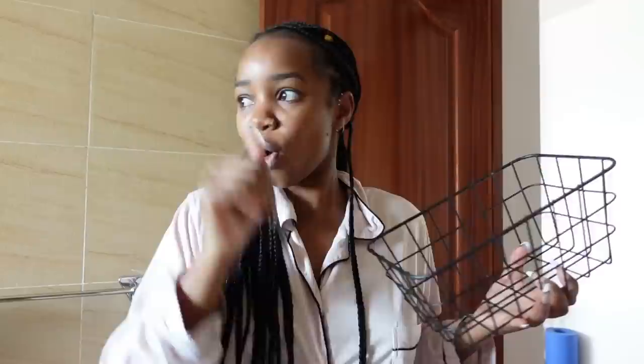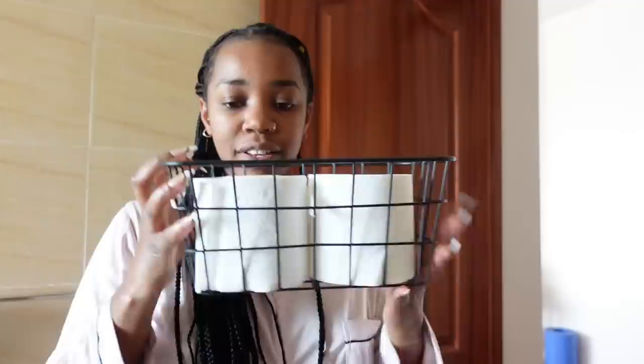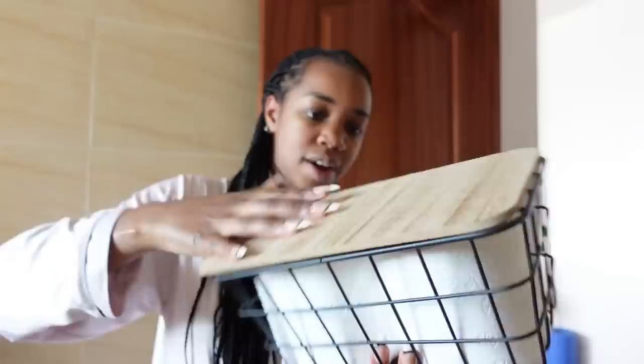Starting off is this — I think this is just going to be really nice to store tissue. I prefer to store tissue in my bathroom rather than under the sink, because going to the sink all the time to get tissue when the one runs out is a no for me. So this is going to come in handy. I can actually put my tissue in there right now — at least if one ends, I don't have to go all the way.